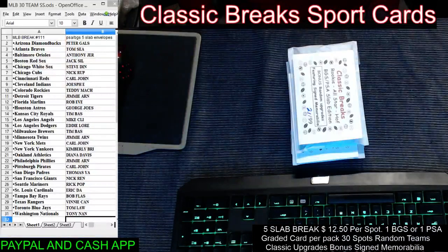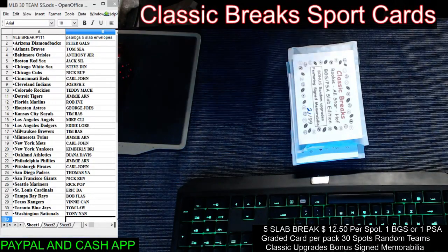Hey everybody, welcome back to Classic Breaks. We got a five-slab break here. There are five envelopes at $12.50 a spot. Each one of these envelopes has one BGS or PSA graded card in them. There are upgrades in here such as jerseys, cut signatures, baseballs, you name it. Thanks everybody for buying into the break.